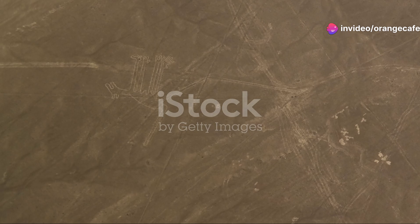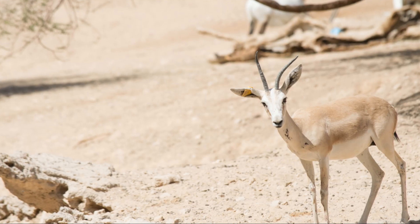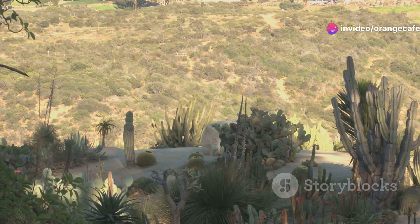So next time you think of the desert, remember the incredible stories of survival happening every day. From the Persian gazelle to the steppe eagle, the arid regions of Azerbaijan are a testament to nature's extraordinary ability to thrive.